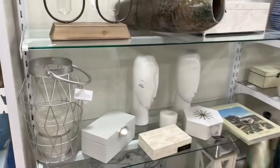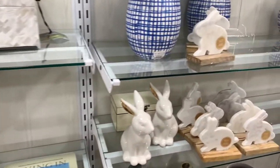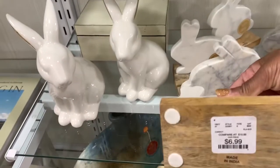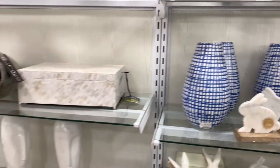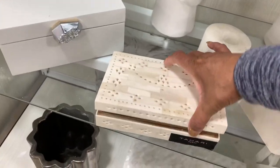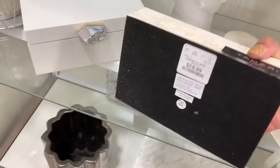I can see a little Easter starting to peep out — they have these little bunnies right here, $6.99 for those. I love those blue and white vases right there. They have this Tahari box right here — very nice — $19.99.